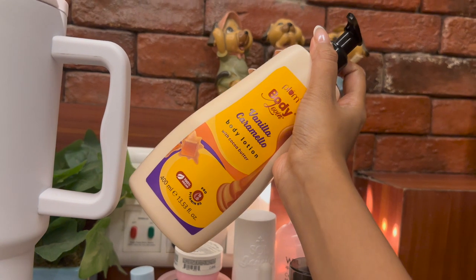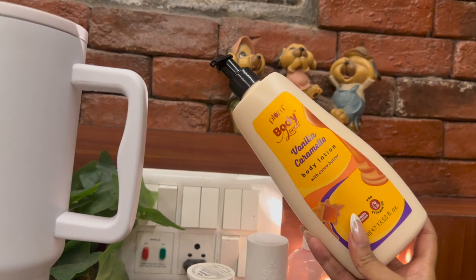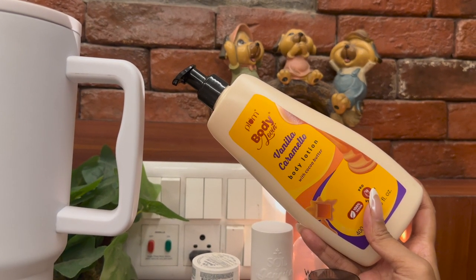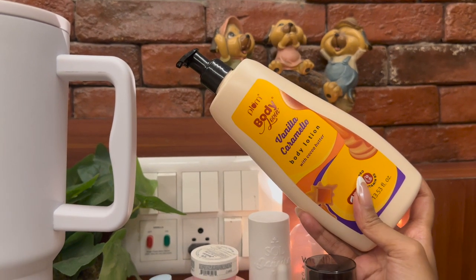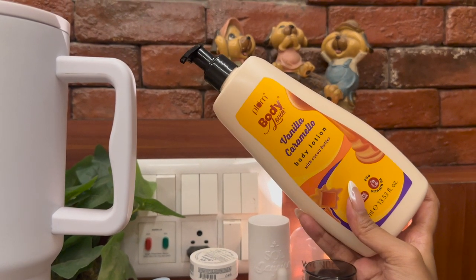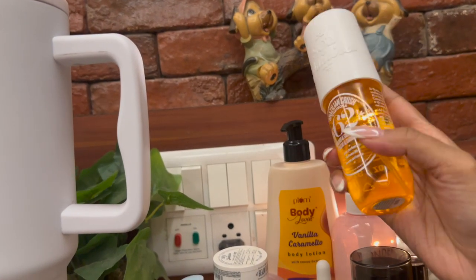Next I have the Plum body lotion. I'm dry skin, and the pump system makes it very easy to use. This is the Plum Body Loving Vanilla Caramelo body lotion with cocoa butter — it smells just like the Sol de Janeiro Bum Bum Cream. It's a very nice gourmand vanilla fragrance. If you like sweet vanilla scents, try this one — it's super affordable and I got it on sale.